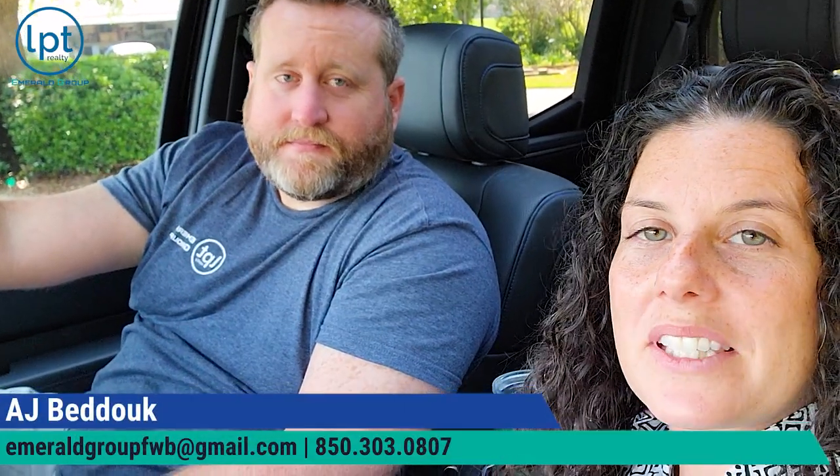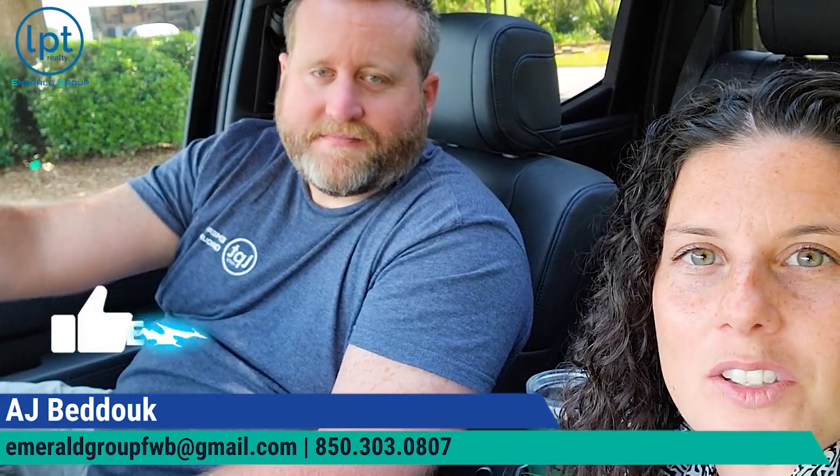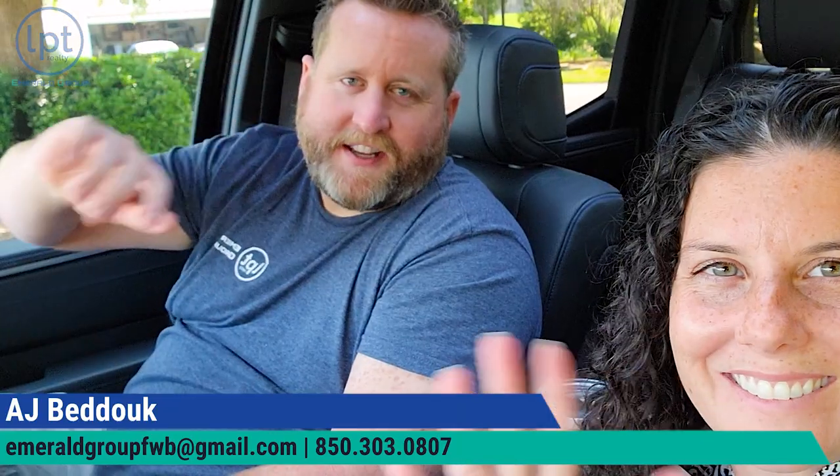If you guys are still with us, then you must have found some benefit in our video. Please hit that like button so we can help others as well. We are Realtors First, so if you're curious about Shalimar Point or any neighborhood in the Florida Panhandle, reach out to us. We'll see y'all in the next one.